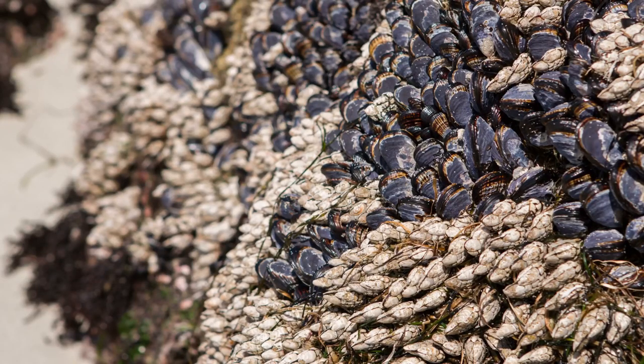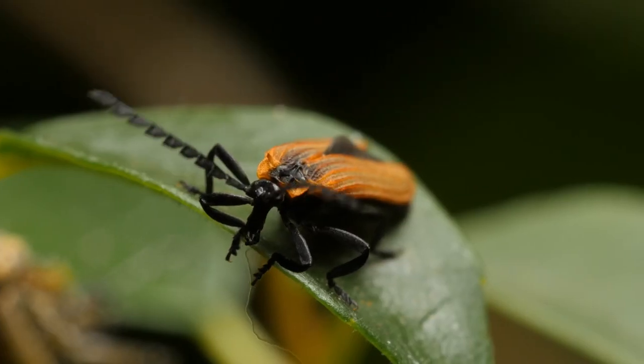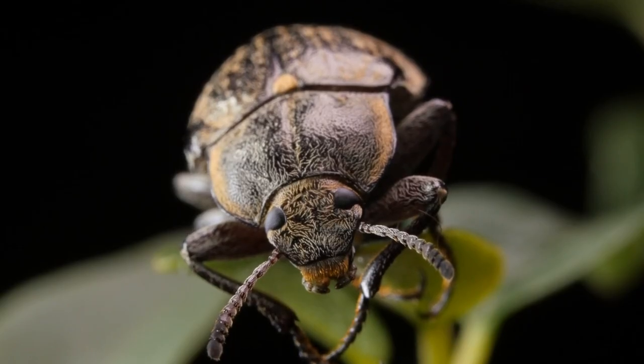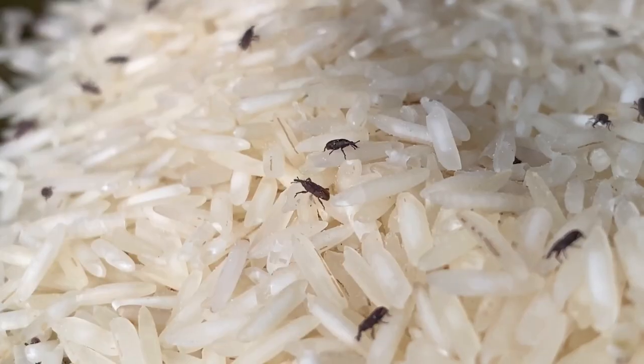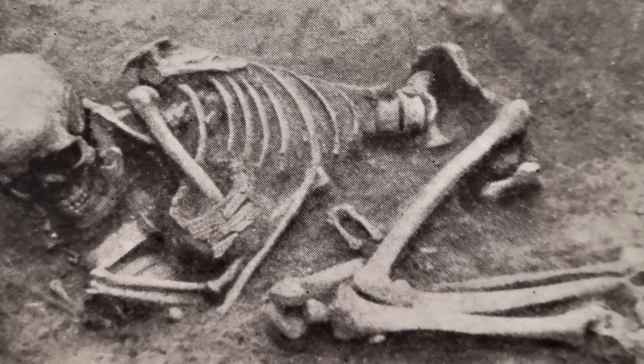There's also invertebrates — mollusks and crustaceans leave shells for us, giving some sense of age and the season in which they were collected. Insects have outer shells made of a protein called chitin, which is pretty tough and can survive in certain soils where bacterial action is slowed by cool temperatures or a lack of oxygen. We often see insect remains near human settlements. It's not evidence that insects were a major part of early human diets, but they hint at what humans were eating and how badly insects contaminated their supplies.